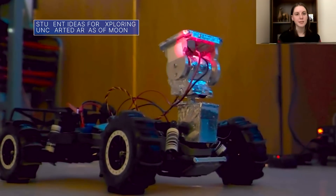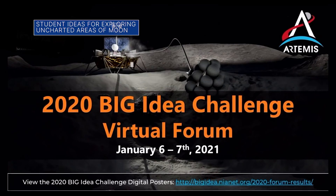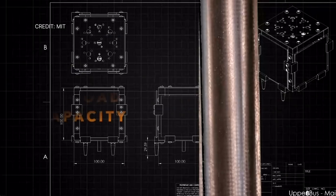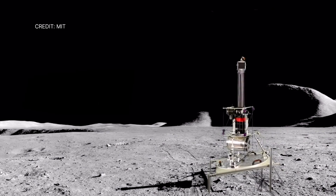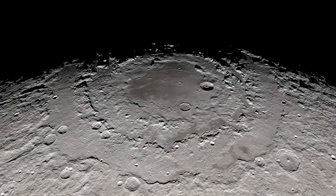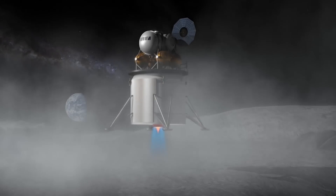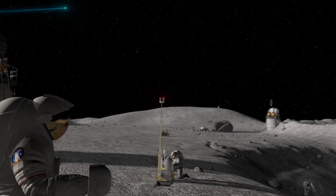During a virtual forum Jan. 6 and 7, university teams selected as finalists in NASA's Breakthrough Innovative and Game-Changing, or Big Idea, Challenge presented innovative concepts for lunar payloads that could help NASA explore previously uncharted areas on the moon. Some of these concepts could help our Artemis lunar exploration program study the moon ahead of a human landing and help establish a sustained presence on the lunar surface.